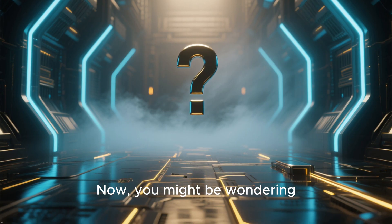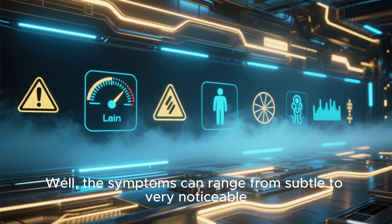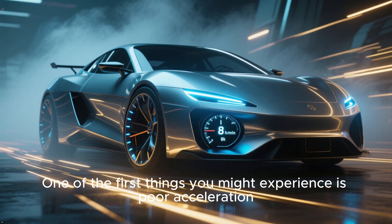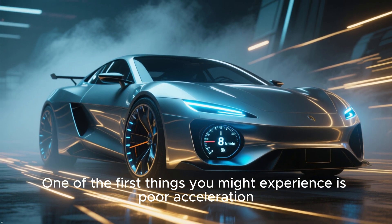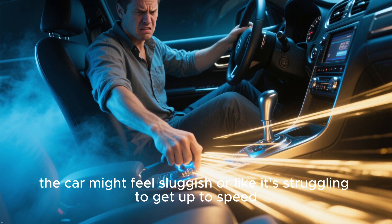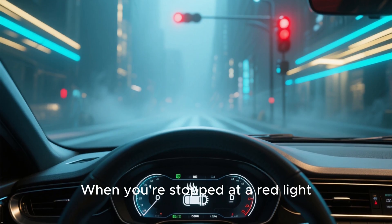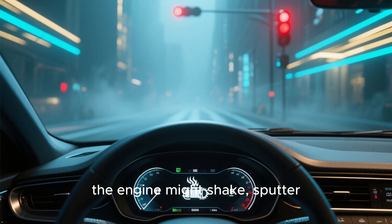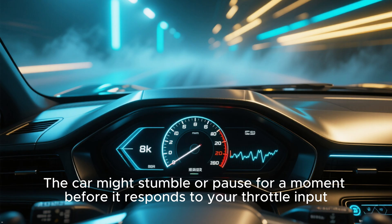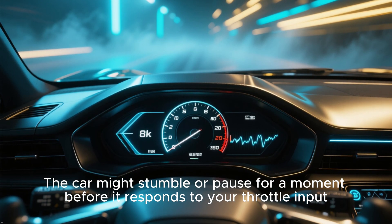You might be wondering: what does a lean condition actually feel like when I'm driving? The symptoms can range from subtle to very noticeable. One of the first things you might experience is poor acceleration — when you press the gas pedal, the car might feel sluggish or like it's struggling to get up to speed. You might also notice a rough idle; when stopped at a red light, the engine might shake, sputter, or feel like it's about to stall. Hesitation is another big one — the car might stumble or pause before it responds to your throttle input.